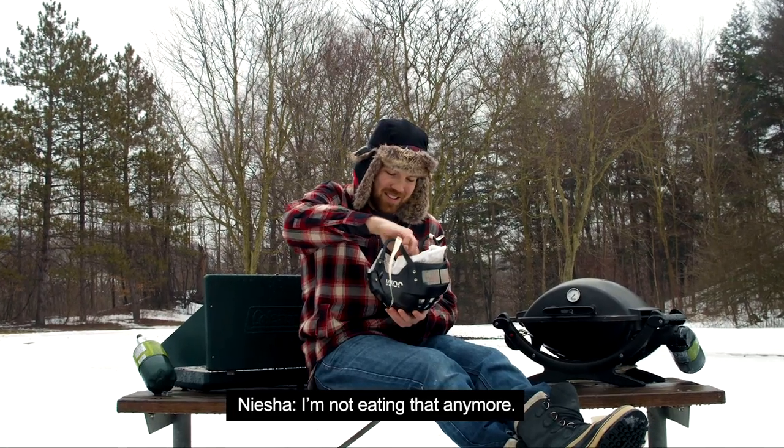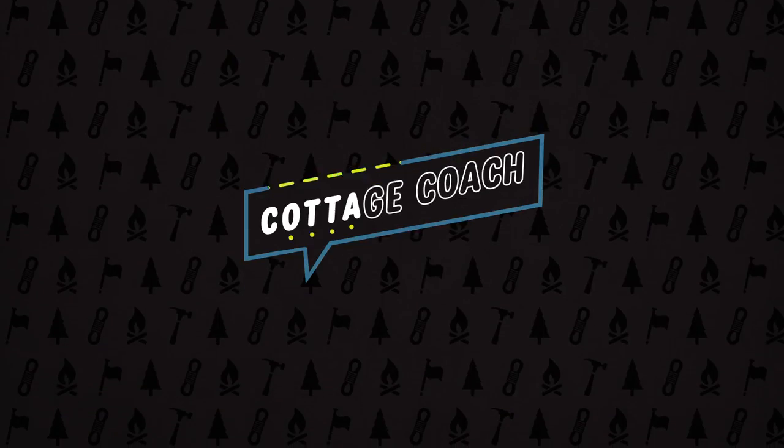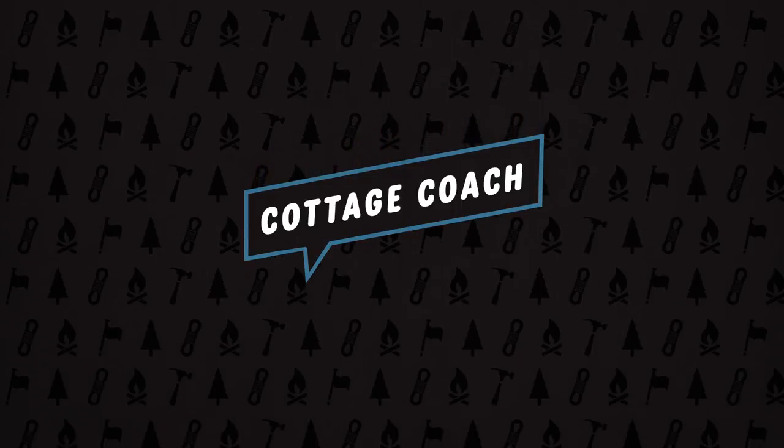Your coffee helmet? Not eating that anymore. Well, more for me. It's just a little extra flavor.